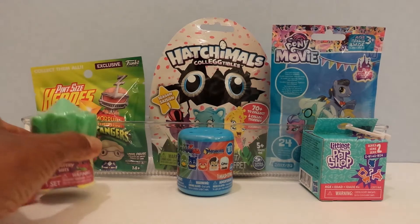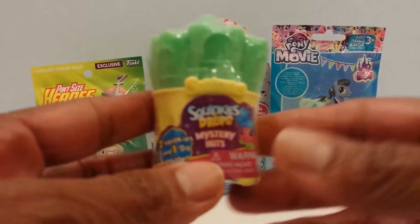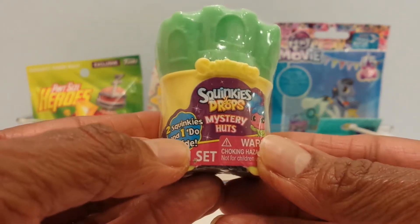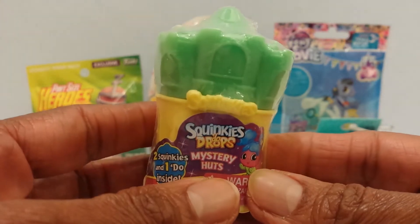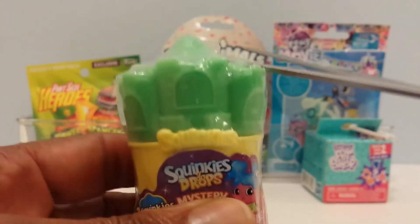Let's start here in the front with the Squinkies Do Drops Blind Bag — this cute little mystery hut. It has two Squinkies and one dew inside. Let's open it up and see which ones I get.